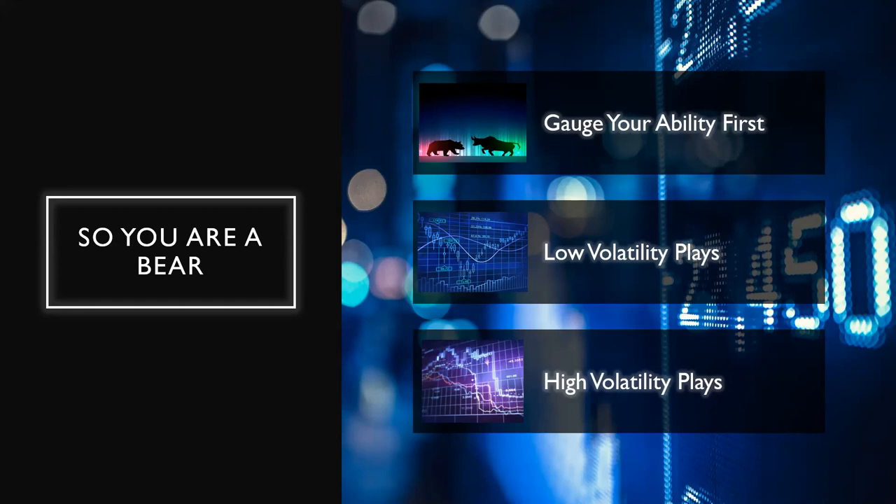One thing you want to think about is low volatility plays versus high volatility plays. When you have low volatility plays, buying may be better than selling. You also have to think about your goals — what are you trying to achieve? With high volatility plays, selling is your friend, but you still have to remember that one question: what are you trying to achieve? Ultimately, making money is what all of us are trying to achieve no matter what you're doing with the markets.